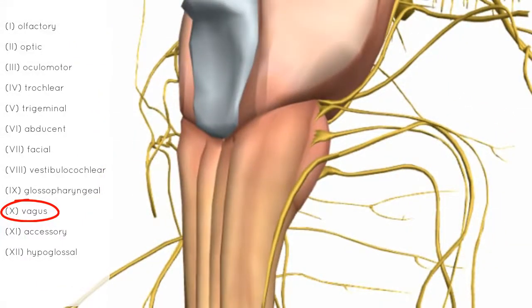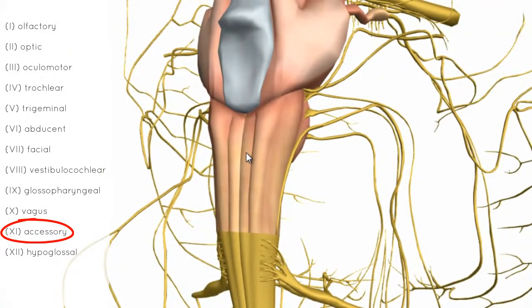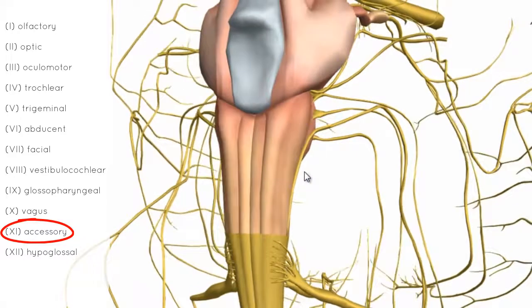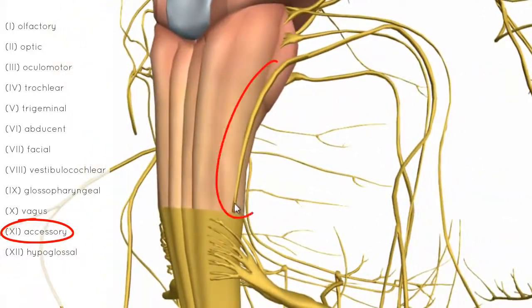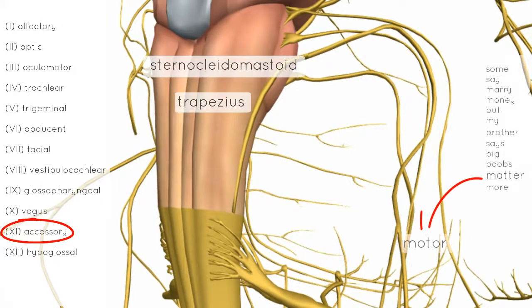Next is the accessory nerve — nerve number 11. This nerve has cranial and spinal roots. It has a lower origin and an upper origin, giving it a cranial and spinal root. This nerve is responsible for innervating the sternocleidomastoid and the trapezius muscles.